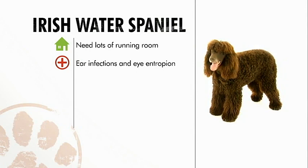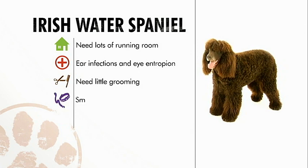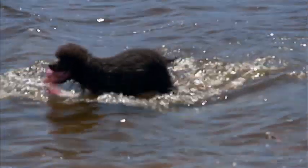In general, the Irish Water Spaniel needs lots of exercise, so apartment living might not be the best option. Watch out for ear infections and eye problems. Despite its fabulous fur, it needs very little grooming, and because they're so smart, they are very trainable. As for being good with children, they are — as long as the kids respect the dog.